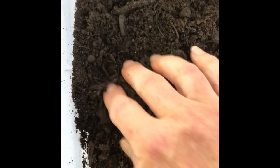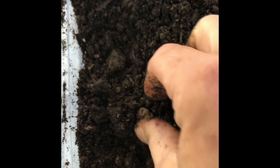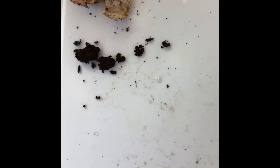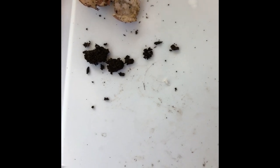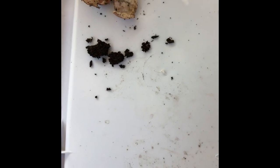Let's go on to the orange peel. I searched and searched through this dirt to try to find the orange peel and I've only found these little pieces. It looks like the orange peel broke down much, much faster than it ever has before during this experiment.